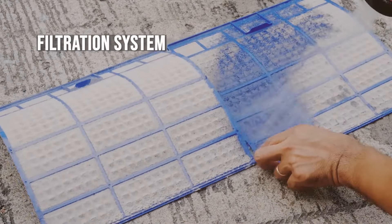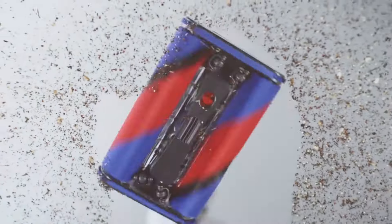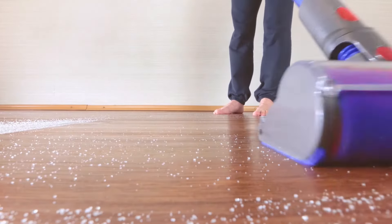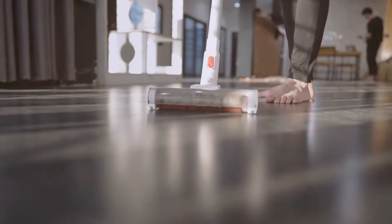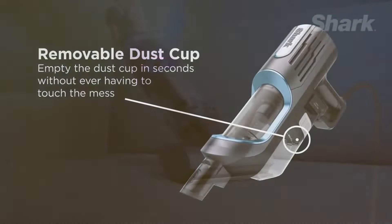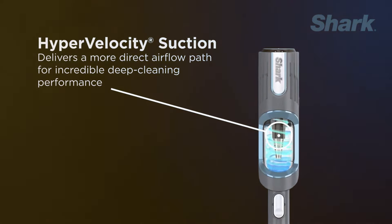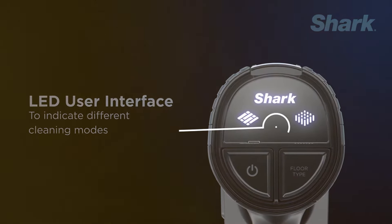A good filtration system is essential for trapping dust and allergens, ensuring they are not released back into the air. Dyson stick vacuums often include fully sealed filtration systems that capture 99.97% of particles as small as 0.3 microns. The V11, for example, has a whole machine filtration system that traps allergens and expels cleaner air. Shark also offers efficient filtration with Anti-Allergen Complete Seal technology and a HEPA filter, as seen in models like the Shark Ion P50, which ensures that 99.9% of dust and allergens are captured and contained.